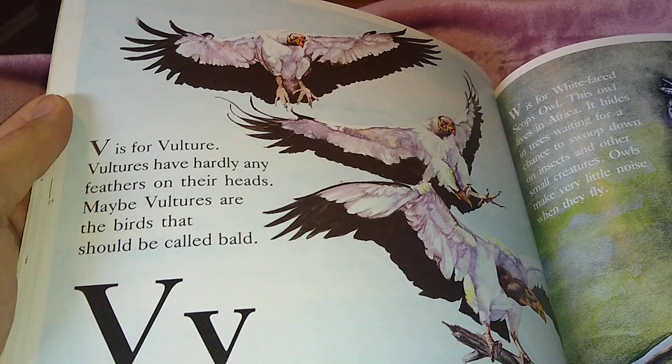V is for Vulture. Vultures have hardly any feathers on their heads. Maybe vultures are the birds that should be called bald.